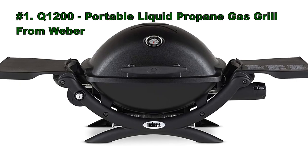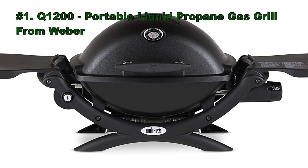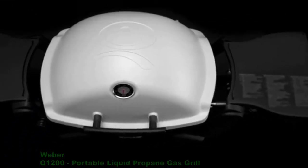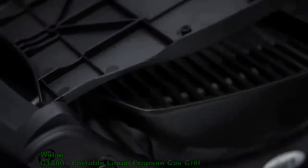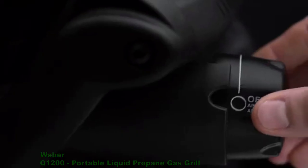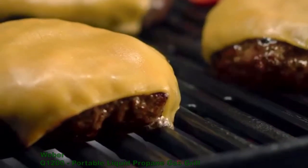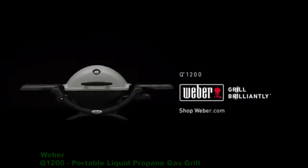Number 1: the Q1200 Portable Liquid Propane Gas Grill from Weber. At Weber, delicious is by design. Like our Q1200 — the convenience of a little grill with the performance of a big grill. For the same mouth-watering results, the Weber Q1200 Grill. Brilliant.